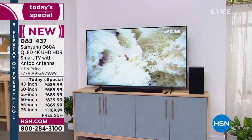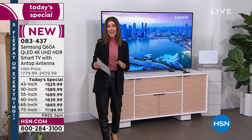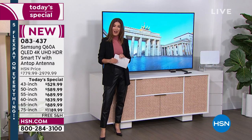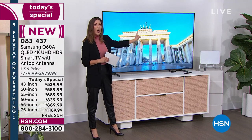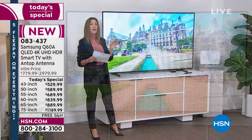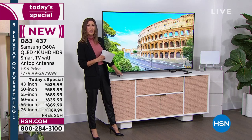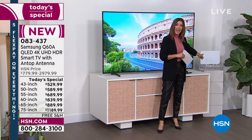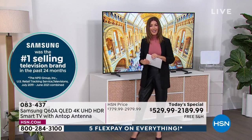It's 4K resolution, slimmer, smarter, and has better sound. Tonight as our one-day-only offer, we've got an HSN-exclusive bundle you cannot find anywhere else. You get your choice of size in our all-time number one best-selling Samsung television, ranging from the 43 all the way up to the 85-inch. We're including a two-year warranty — only at HSN — and also an Antop Antenna for the very first time.